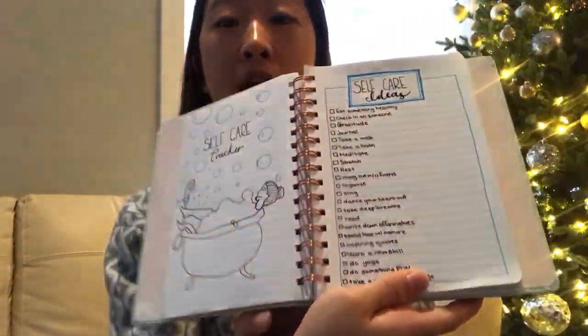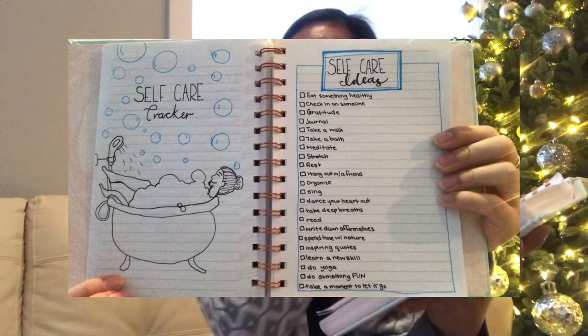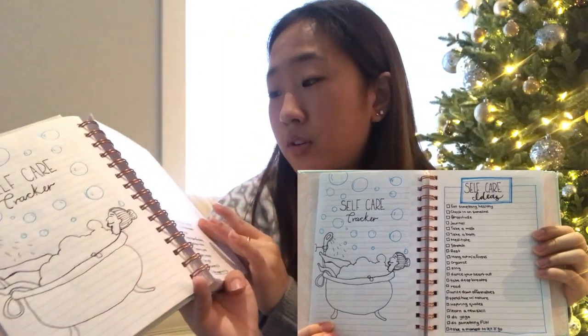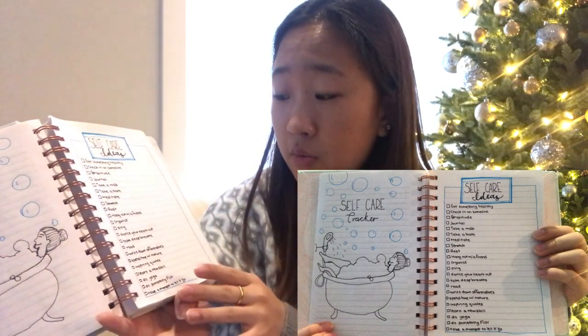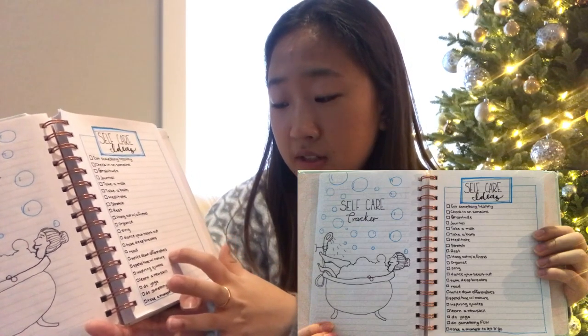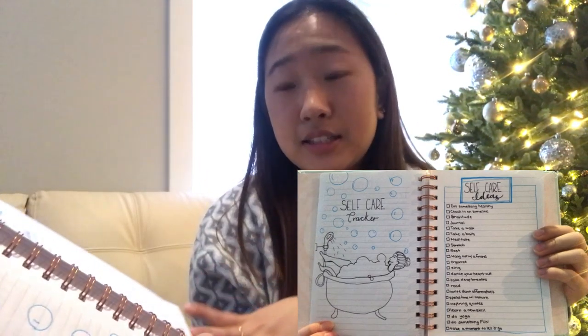I've only finished one side of it, so I'll probably finish later. These are the two pages. The first thing I have is eat something healthy or nutritious — that keeps me healthy, not just mentally but physically. And check in on someone. Gratitude is so important. Journaling, taking a walk, taking a bath, meditating, stretching, resting, hanging out with a friend, organizing your favorite room, singing, dancing, taking deep breaths, reading, writing down affirmations, spending time with nature, writing down inspiring quotes, learning a new skill, doing yoga, doing something fun, and finally taking a moment to let it go. I feel like that one's really important for a lot of people, including myself, because I'm really hard on myself — if I do something wrong, I drag myself down, which is really bad.